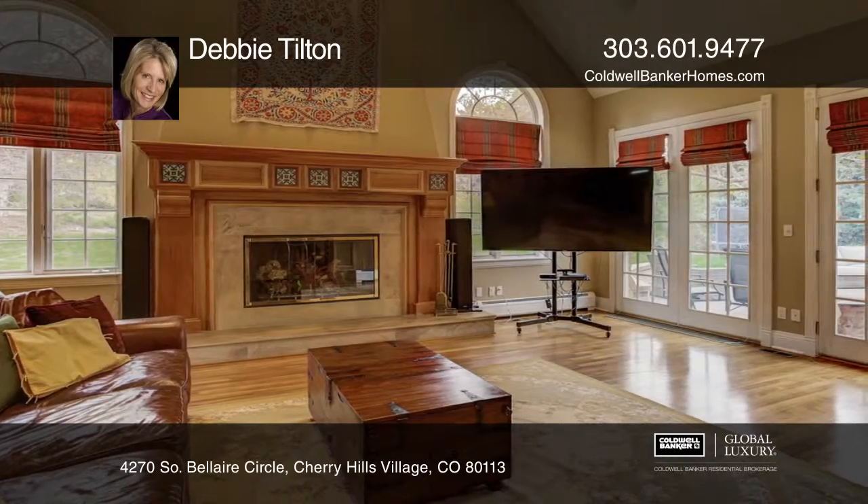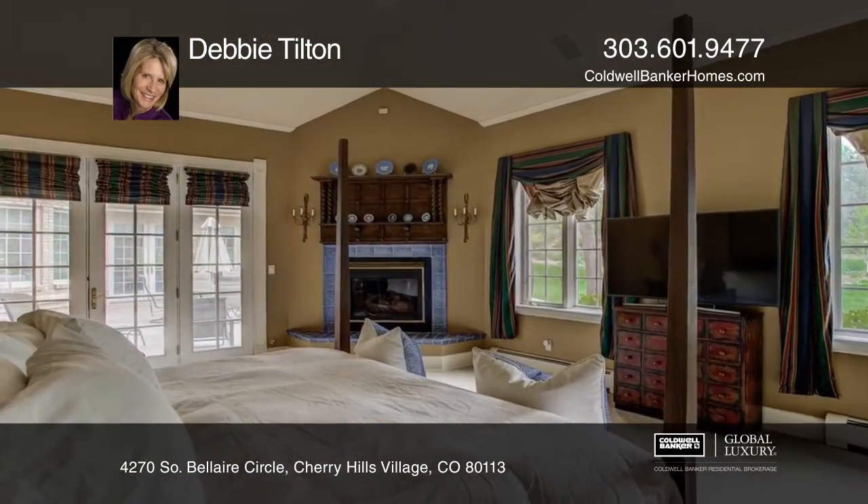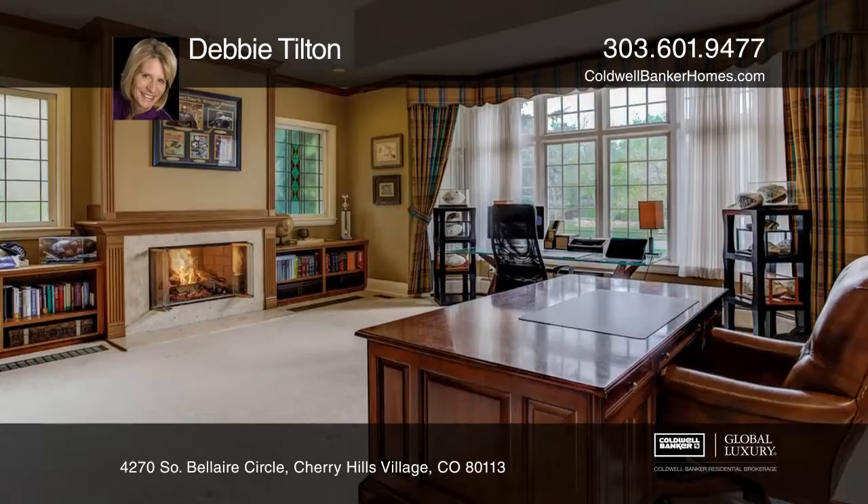A beautifully appointed kitchen opens to a family room with a cherry wood vaulted and beamed ceiling. The main floor master suite has a unique tiled fireplace and French doors to the patio.